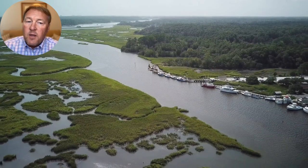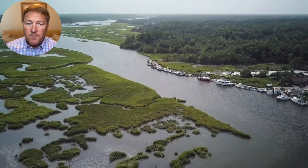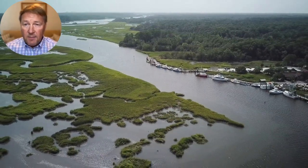Hey everybody, this is Brian Schrader with the Coastline NC real estate team at Blue Coast Realty Corporation. Today's area spotlight is going to be Calabash.